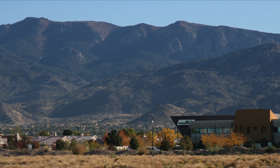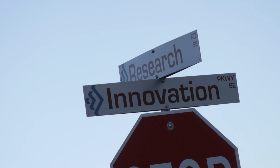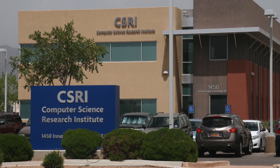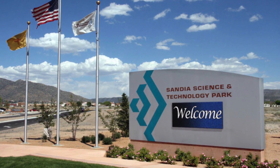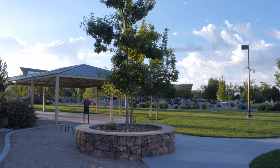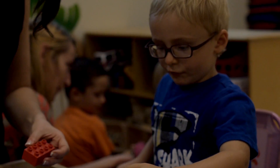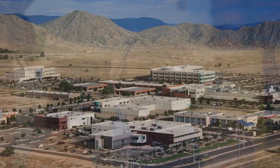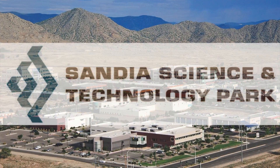Welcome to the Sandia Science and Technology Park, a master-planned technology community located in Albuquerque, New Mexico. Affiliated with Sandia National Laboratories, companies have easy access to world-class facilities, technologies, scientists, and engineers. From its stunning mountain views and bike paths to its pocket parks with exercise stations, the Sandia Science and Technology Park provides an excellent blend of high-quality technology with quality-of-life features and amenities. Join me as I spend a day in the life of the Sandia Science and Technology Park.